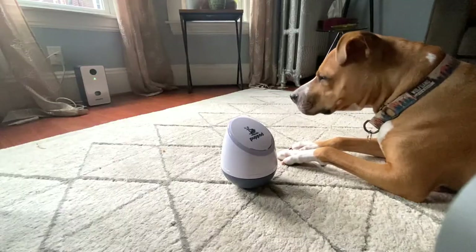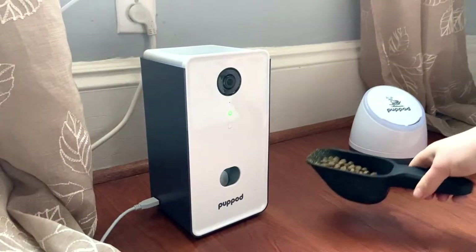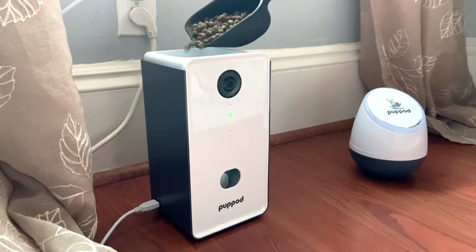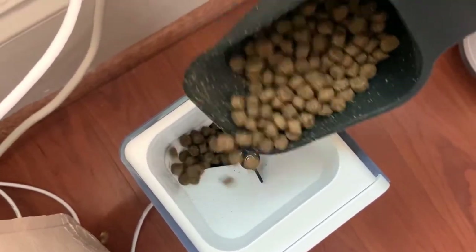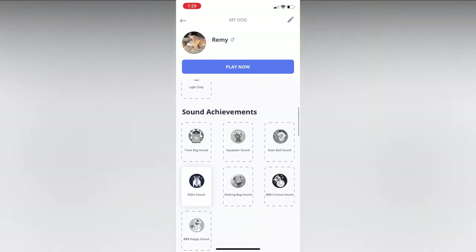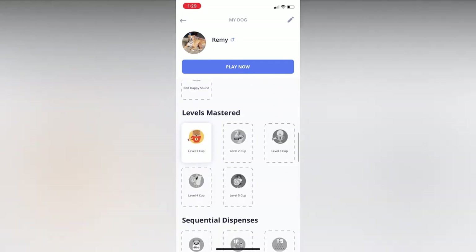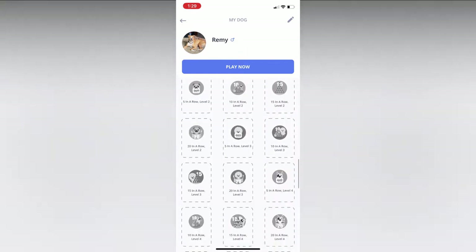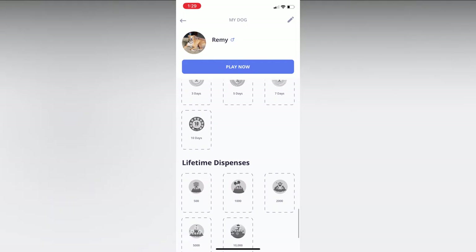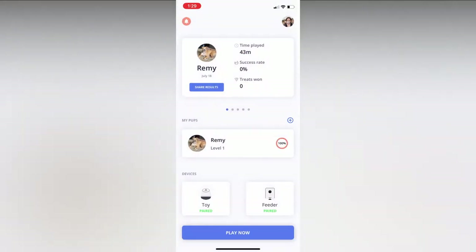After knocking the rocker, Remy would quickly run over to the food dispenser to get his treat. Usually Remy loses interest after a few minutes of PupPod play, so we don't need to worry about running out of kibble — though PupPod can hold up to two cups of kibble, so you could potentially feed your dog his entire meal with this toy. One of my personal favorite aspects is the gamification elements. In the PupPod app you can unlock new badges and achievements based on your activity, and I love opening the app each day to see if Remy and I can beat our previous high score.